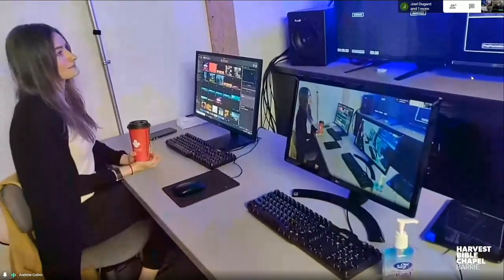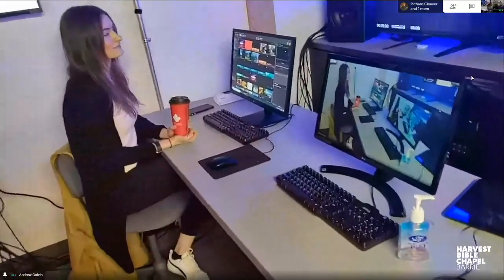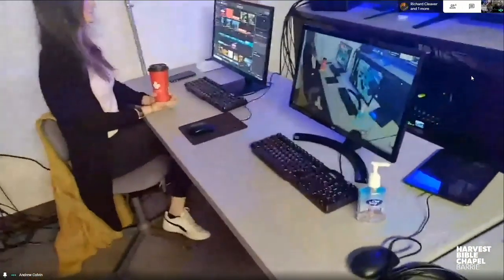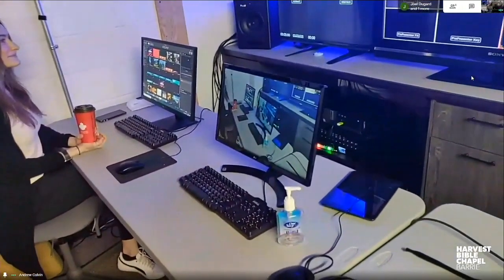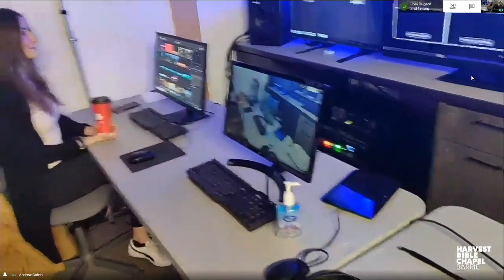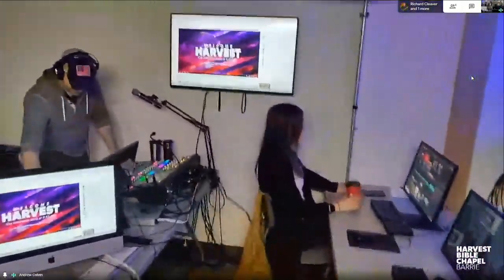Beside that, this is our calling computer — we're actually connected through this computer right now, that's how we're showing up on the live stream. This is also how we bring in all of our guests during the pre-service. For example, a little later in our service we're going to bring Pastor Duane in from his home for a worship element, and that's the computer we'll be using to do that.